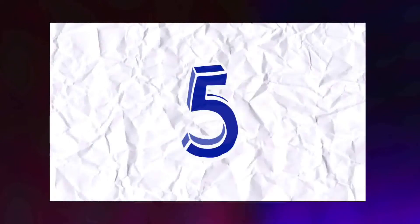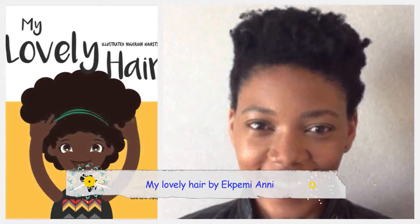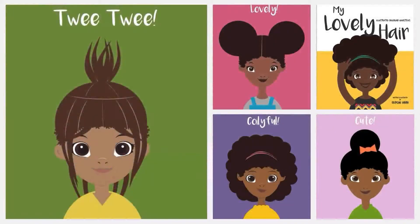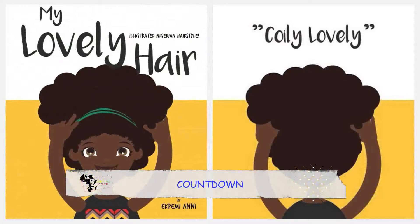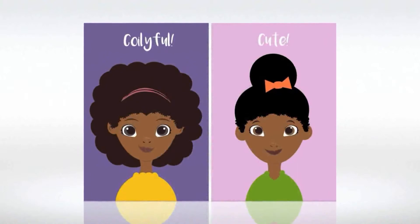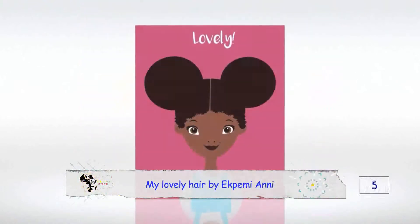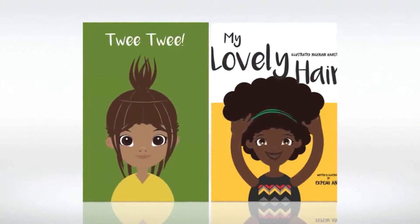Taking our number 5 spot on the countdown is My Lovely Hair by Ekbemi Ani. The book features 12 hairstyles that show the variety and beauty of natural Nigerian hair. The cover girl is a naturalista showing off her big fro. The book is a celebration of Nigerian hair, hairstyles and how they are made. The front and back of each of the 12 hairstyles featured are shown. My Lovely Hair shows Nigerian hair as what it really is — you guessed it, lovely.